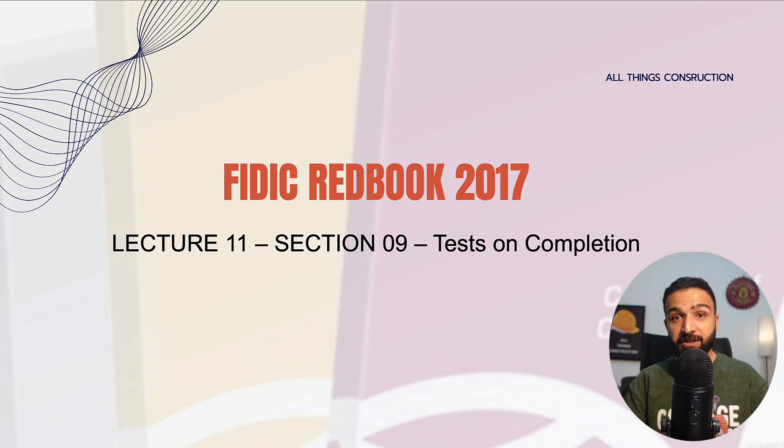Hello everyone, welcome back to the 11th lecture of the series on FIDIC Redbook 2017. In today's lecture, we will look at section 9 which deals with tests on completion. If any of you wants lifetime access to these videos and the PowerPoints displayed on your screen, please buy the course on Udemy.